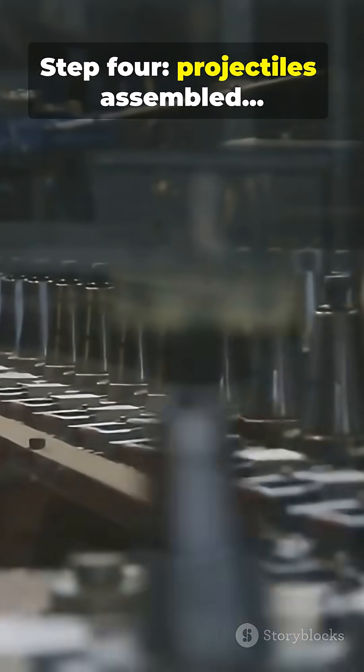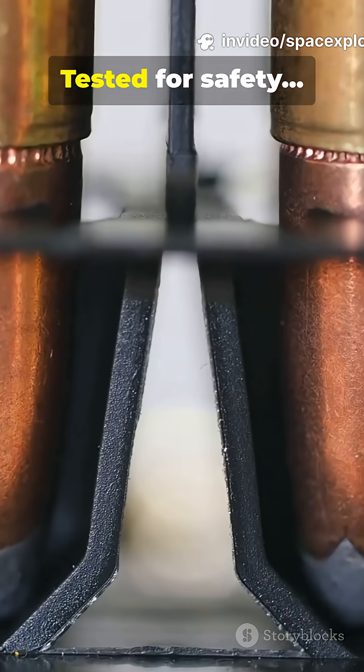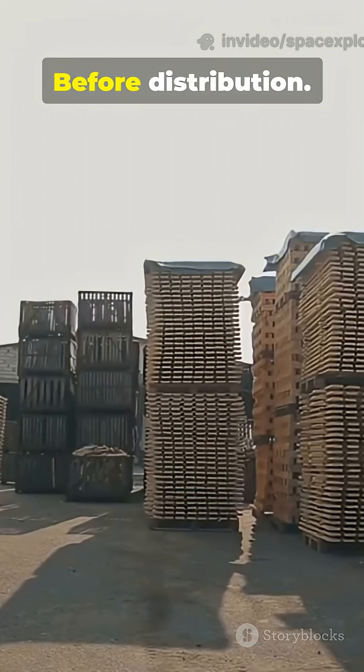Step 4: Projectiles assembled, casings assembled, rounds sealed, tested for safety and reliability. Packaging, inventory logged, with strict controls before distribution.